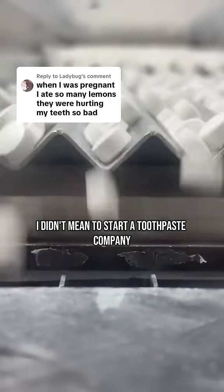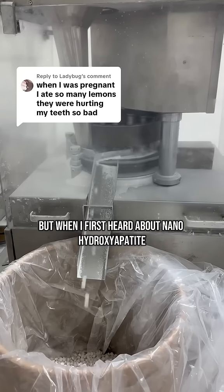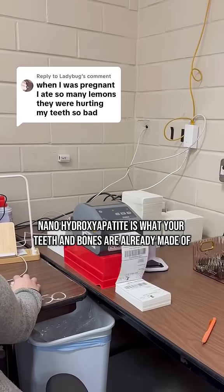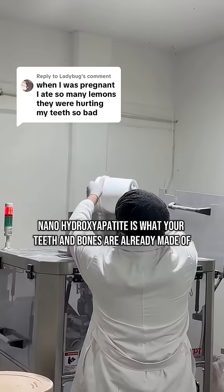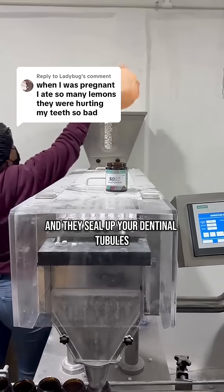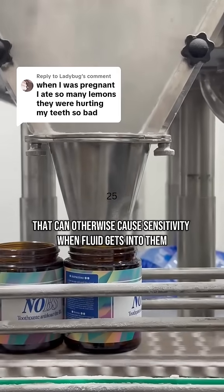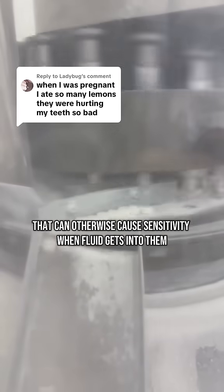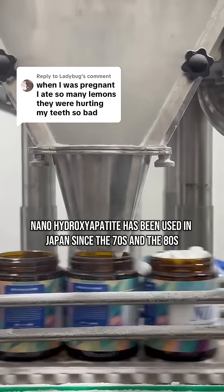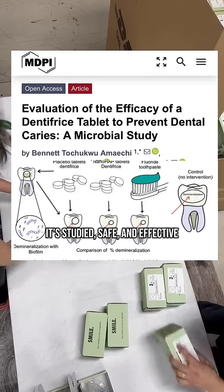I didn't mean to start a toothpaste company, but when I first heard about nanohydroxyapatite, the science made perfect sense. Nanohydroxyapatite is what your teeth and bones are already made of. They're rod-shaped particles that fit neatly into weakened enamel and seal up your dentinal tubules, which can otherwise cause sensitivity when fluid gets into them. Nanohydroxyapatite has been used in Japan since the 70s and 80s. It's studied, safe, and effective.